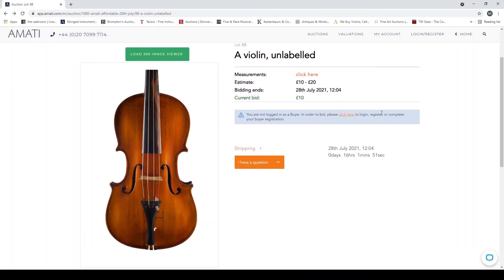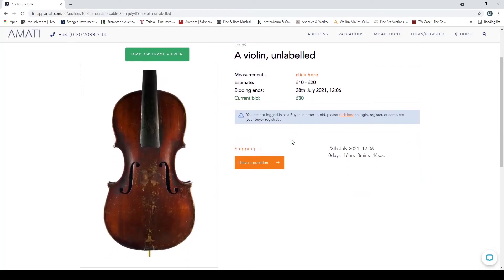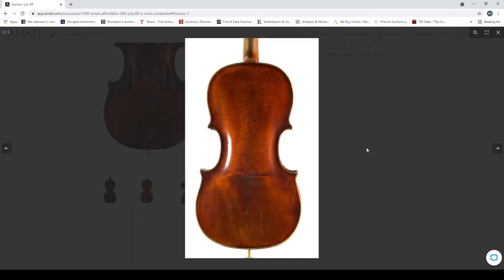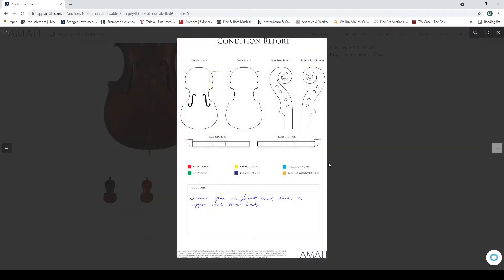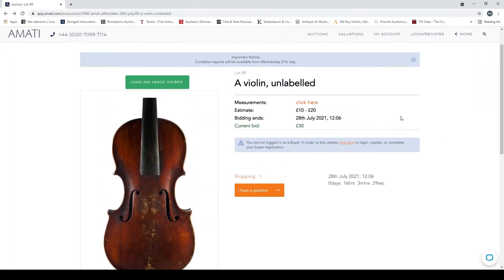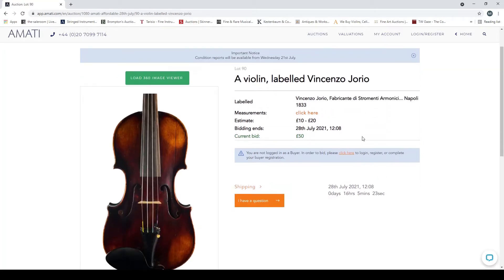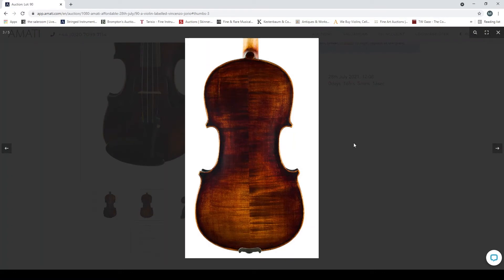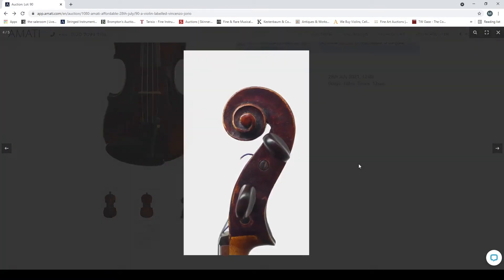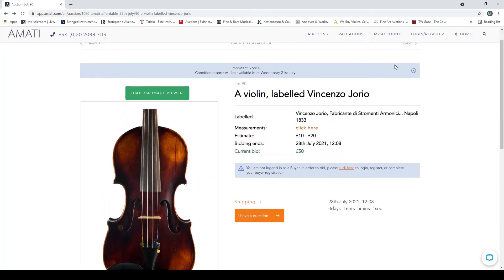A violin unlabeled — seams open front and back, upper and lower bouts, corners a bit off. A violin labeled 'Vincenzo Giorio' — interesting varnish, looks like there's a neck graft. Some bits replaced or changed in the f-holes there — that's a bit of an odd one. A violin unlabeled — looks eastern European, fairly normal.